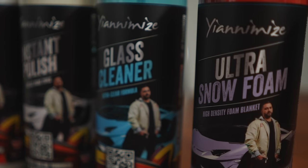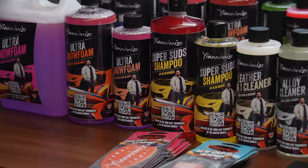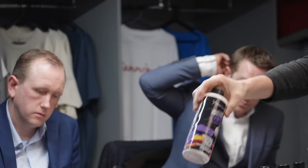Straight away there were some products I really, really liked and others I wasn't feeling at all. If you know me, I'm obsessed with keeping my car clean — it's washed at least two to three times a week, and I used to even own a car wash. So it's not just about putting my face on a bottle. I know exactly what I want from this range, and the price point needed to be affordable for people at home.